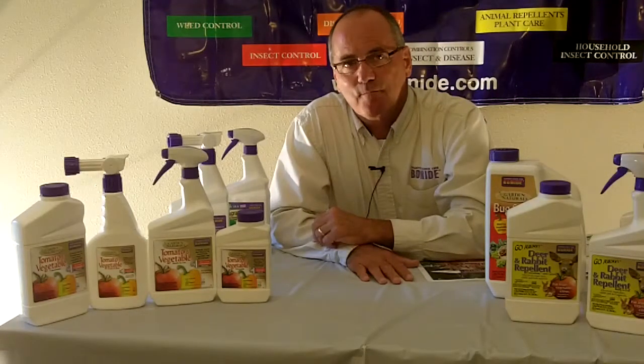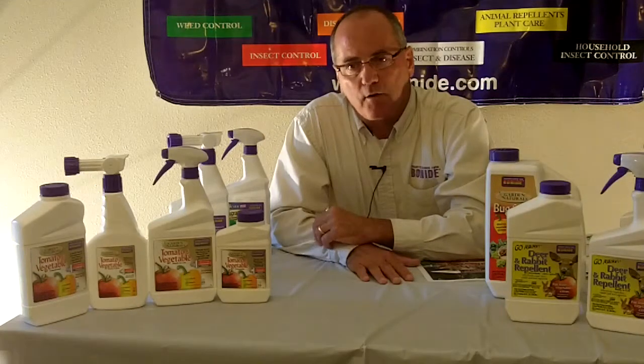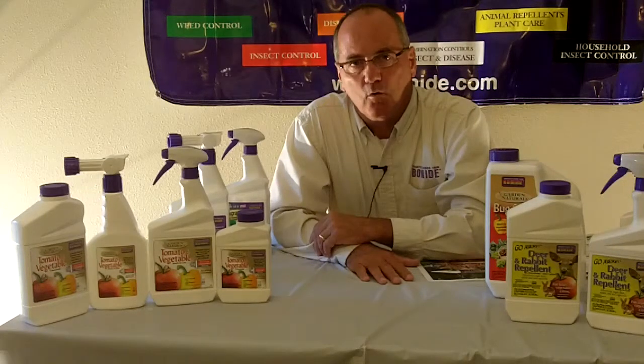This is a good fungicide, but also there's a Maneb product on the market and the powder form is gone. You might want to reassure people that your Mancozeb product is still readily available. Our Mancozeb product — you're absolutely right — is still available and is in the line. We have that in our 2011 catalogs that will be available.